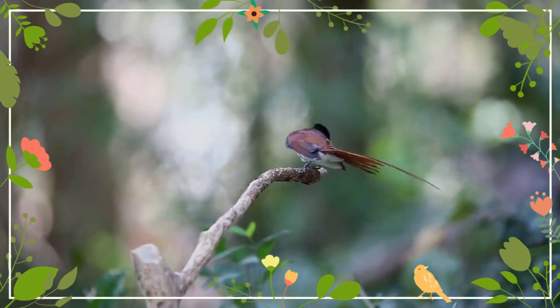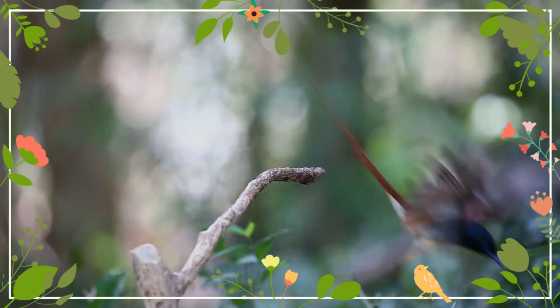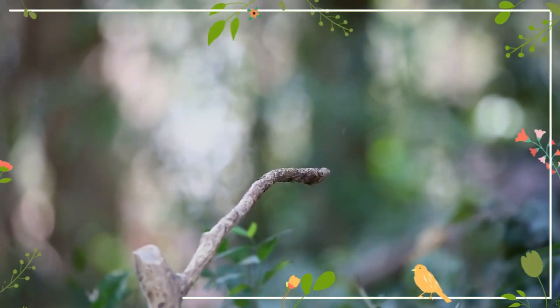It is a migratory bird and spends the winter season in tropical Asia. In southern India and Sri Lanka, both locally breeding populations and visiting migrants occur in winter.